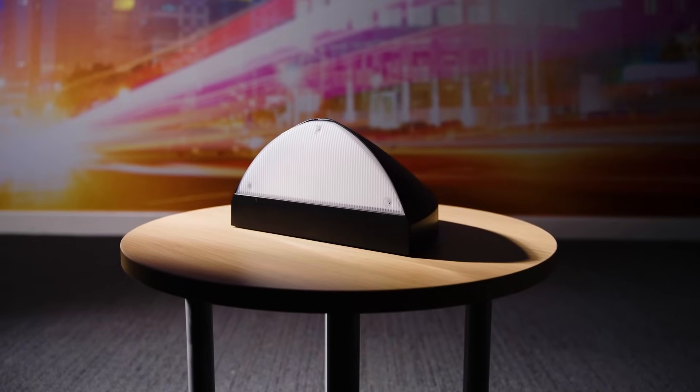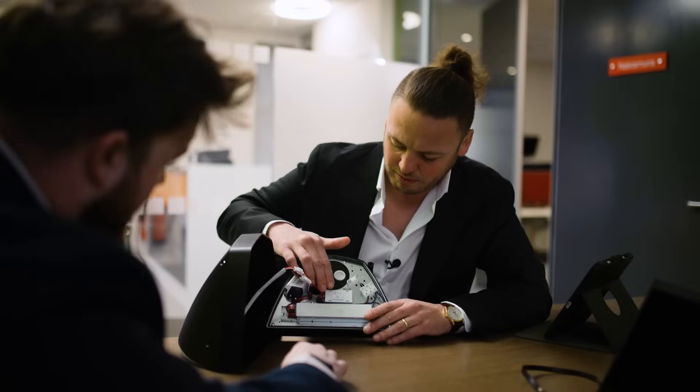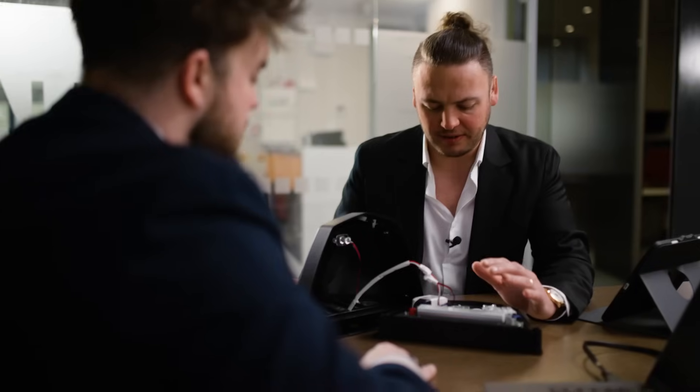We design the product in the UK, we develop it with our manufacturing partner in the Far East. We then get our individual test support that we verify as a company in Chorley, in Lancashire. It's really important that we partner with trade bodies like the LIA, so we can third-party certify and accredit our products.